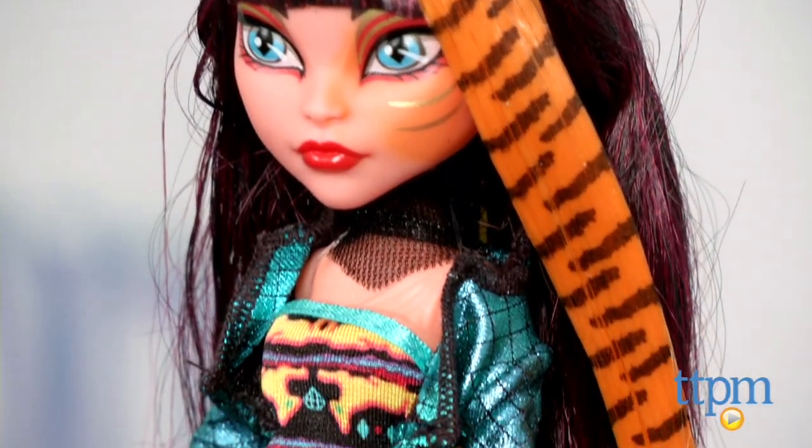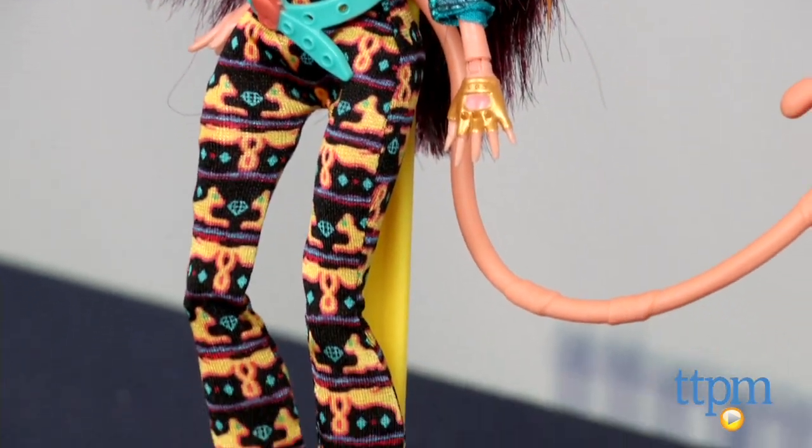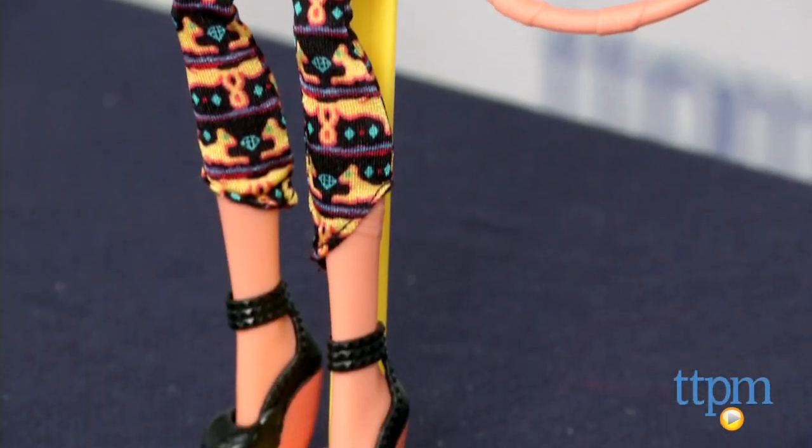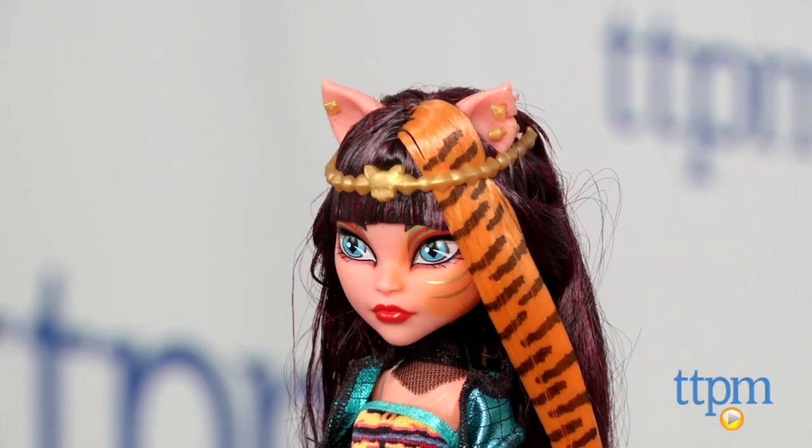ClioLie is a cross between Clio Denial and Toralei, and they get fused together while on a time-traveling mission to save Frankie Stein. The doll features dark hair like Clio's with a strip of Toralei's striped tiger hair and Toralei's cat tail and ears.